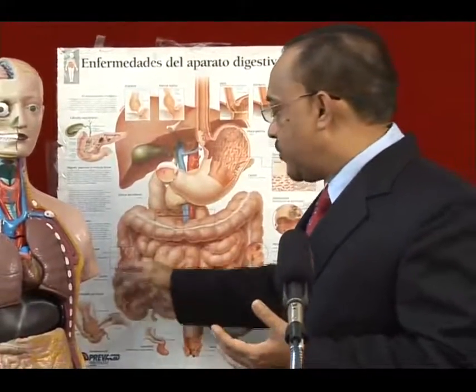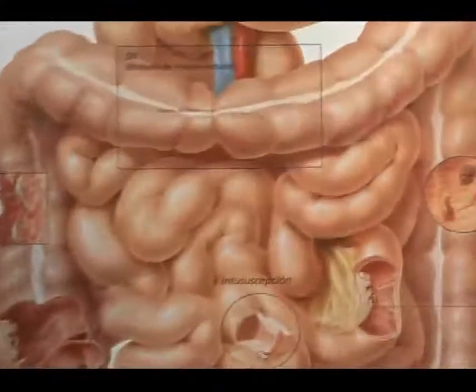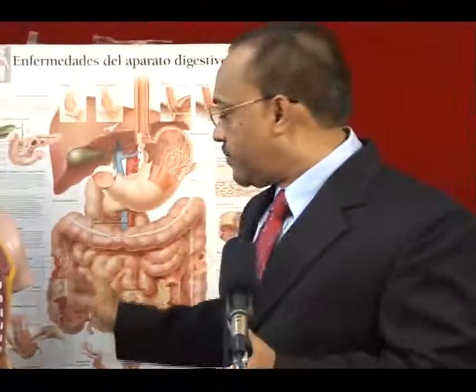We know the different ways in which cancer can present in the ascending colon, the transverse colon, and the descending colon. We'll describe in our next discussion how cancers in the different parts of the large bowel present quite differently.